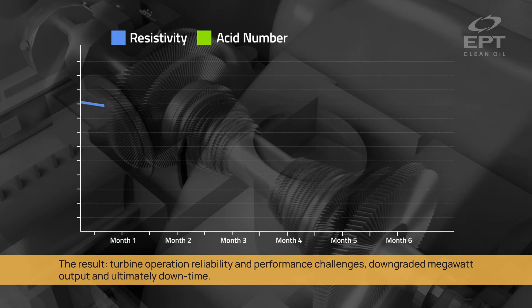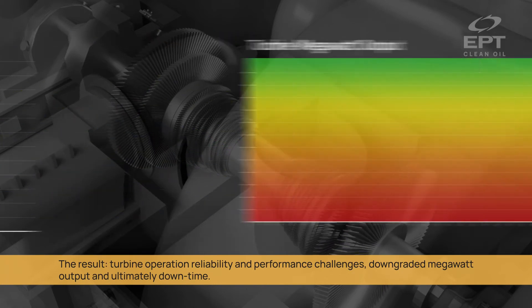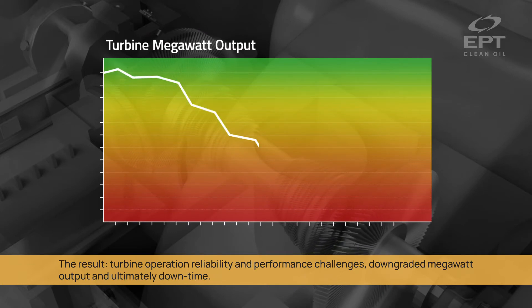The result? Turbine operation reliability and performance challenges, downgraded megawatt output, and ultimately downtime.